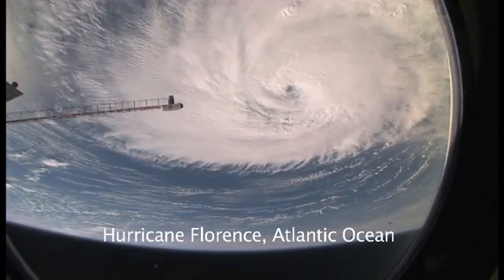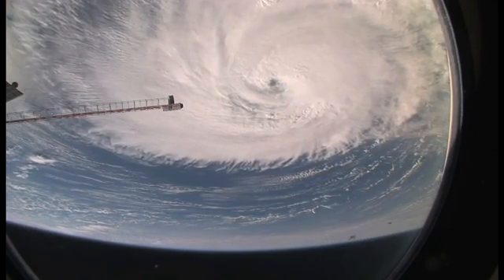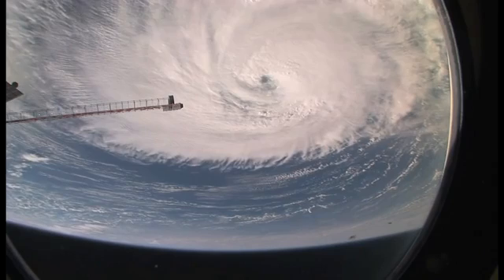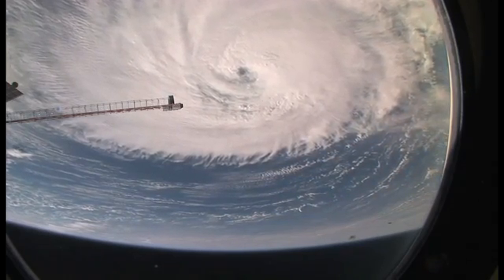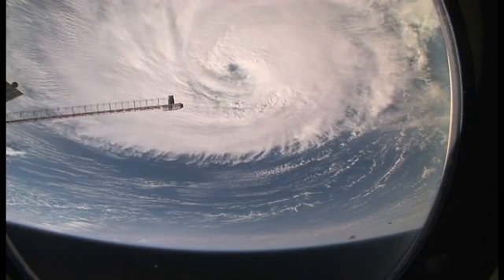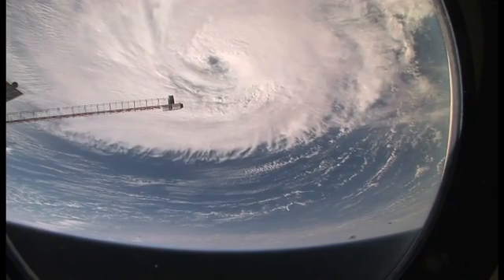When you see a huge, powerful feature like this, the astronauts do shoot them a lot and we have had some detailed views looking right down the eye — looking at the eye wall in fact, and even views of breaking waves on the sea surface at the bottom of the eye.